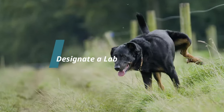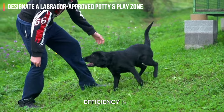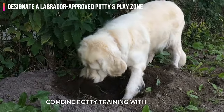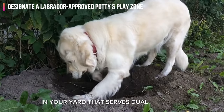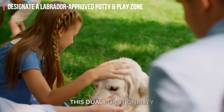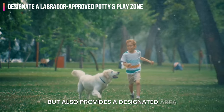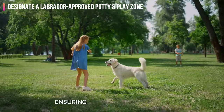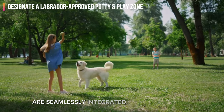Step 2: Designate a Labrador-approved potty and play zone. Efficiency is key when dealing with the ever-enthusiastic lab. Combine potty training with playtime by designating a specific area in your yard that serves dual purposes — a bathroom spot and a play zone. This dual functionality not only reinforces good behavior but also provides a designated area for your lab to burn off excess energy, ensuring both physical exercise and positive reinforcement are seamlessly integrated into their routine.